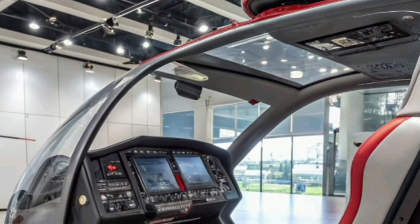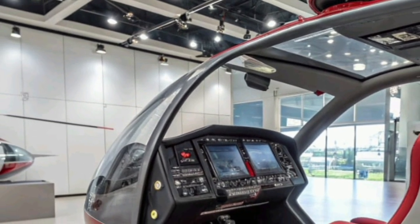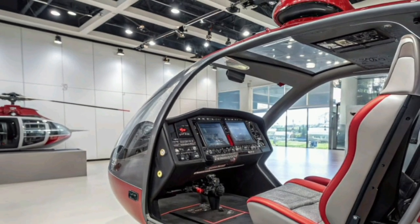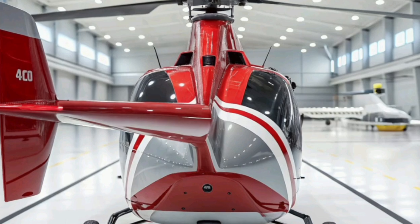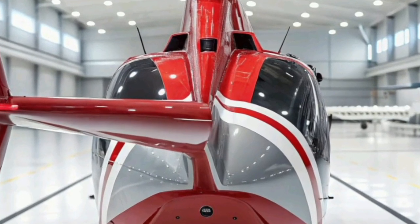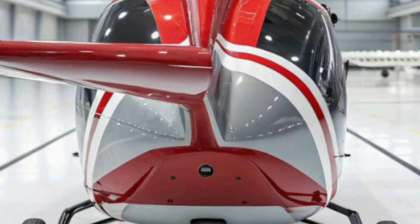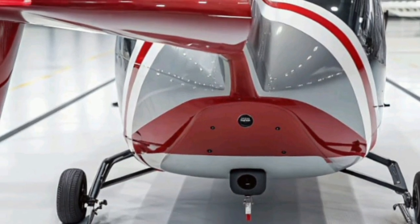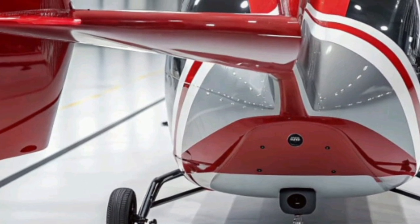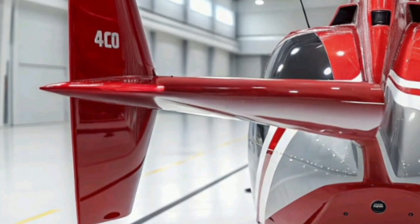Passenger comfort and versatility are also at the heart of the Racer's design. Its cabin can be configured for multiple roles including air ambulance missions, corporate transport, search and rescue, and defense logistics. The spacious and noise-optimized cabin ensures a smoother and quieter experience compared to conventional helicopters. Airbus's engineers have paid particular attention to vibration reduction and soundproofing, making the Racer an appealing choice for commercial operators who prioritize comfort and performance.